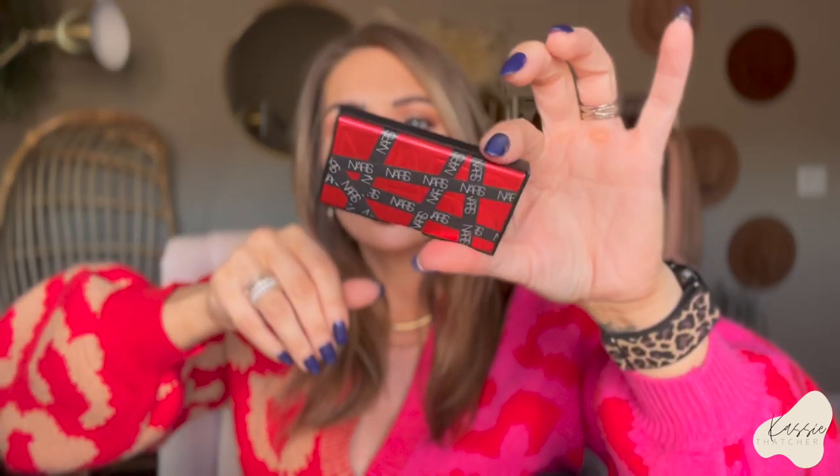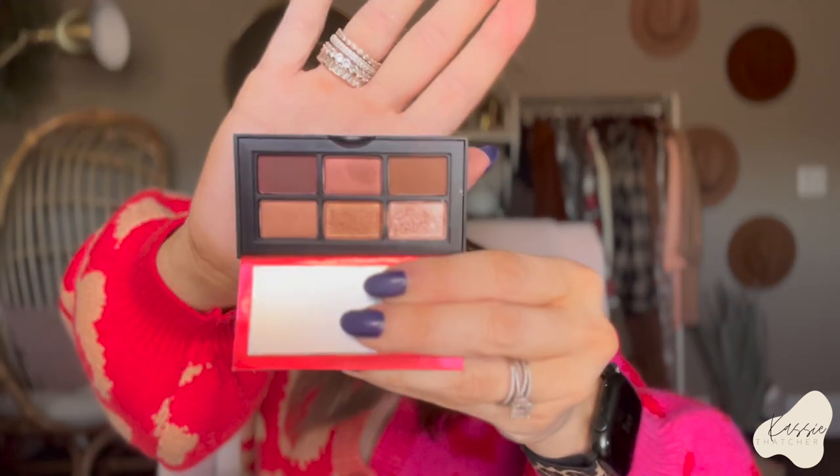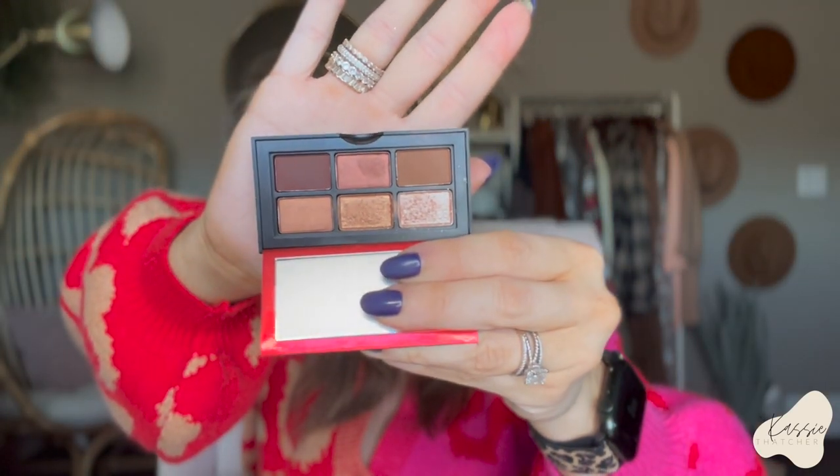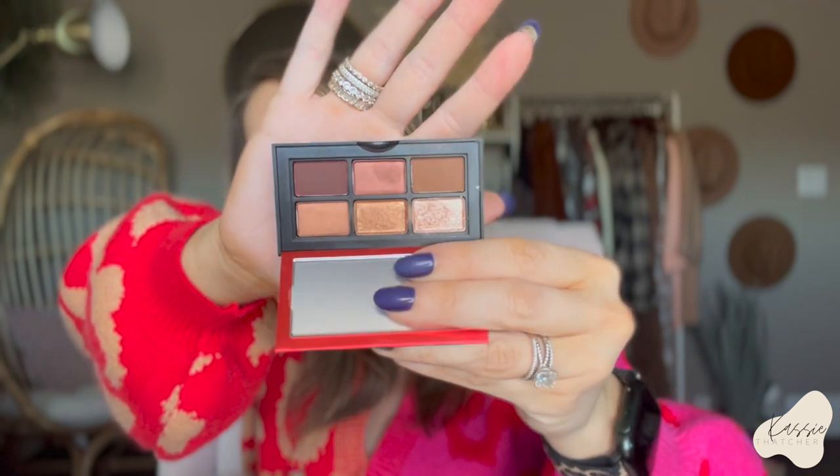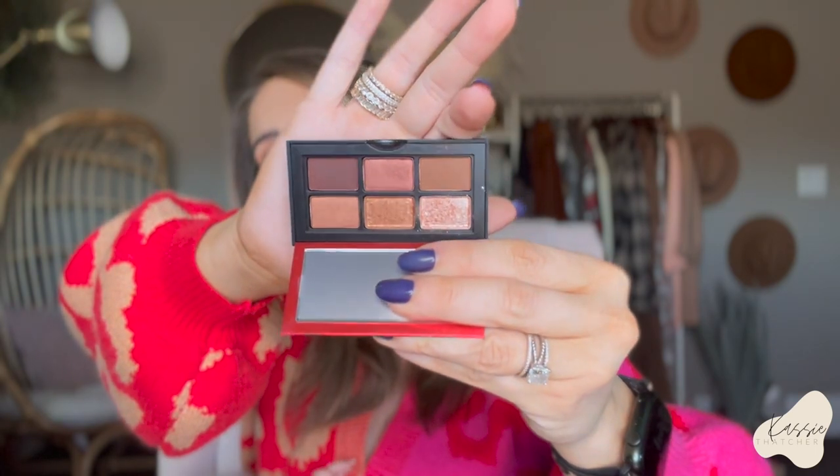These are the NARS Laguna — I think it was a holiday collection. It's a really cute little tiny six-pan palette, kind of a grungier color story, but I love the browns and the shimmers. If it's still available, I'll link it down below. I'm going to use this tomorrow — I'm wearing all ColourPop shadows today.